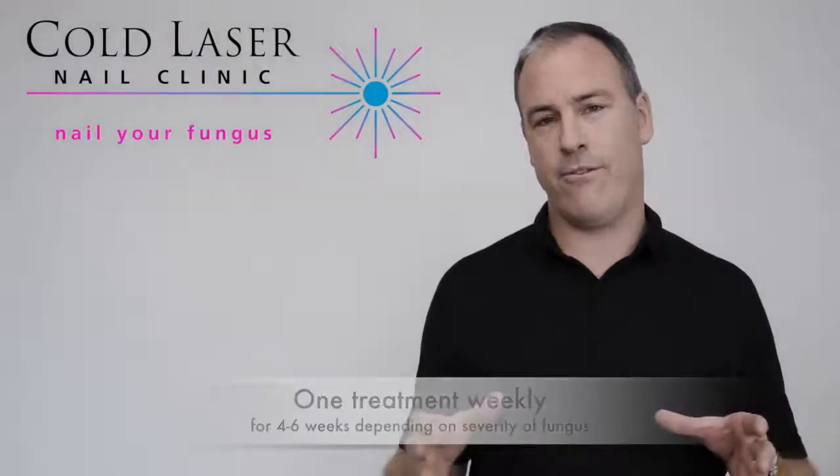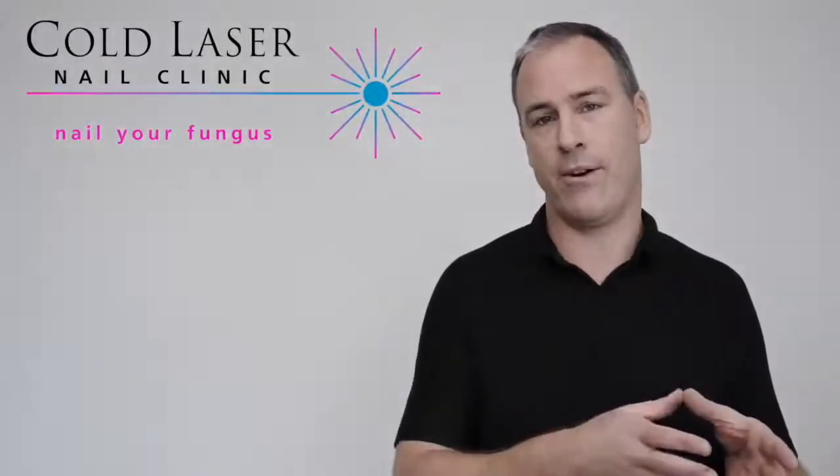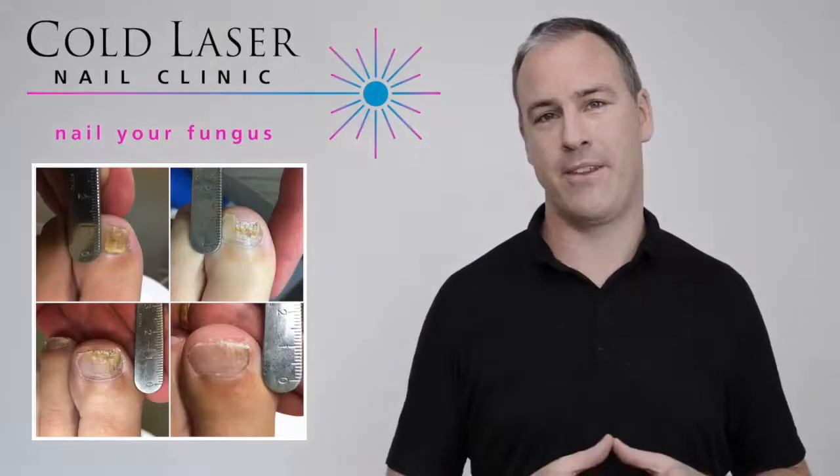At the end of that four weeks, we take some photography — initially as well of course — to compare and track that progress. Every month for about three or four months, we take photos to monitor the progress of that nail infection.